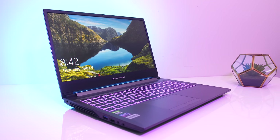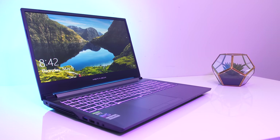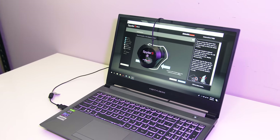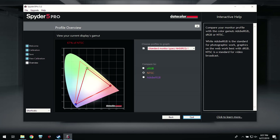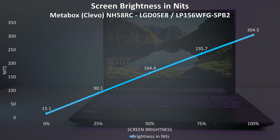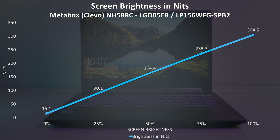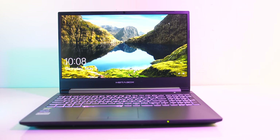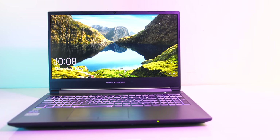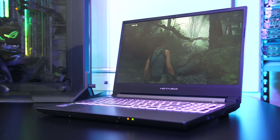The 15.6-inch 144Hz 1080p IPS screen looks okay, all viewing angles were fine, though there's no G-Sync here. I've measured the colour gamut using the Spyder 5 Pro, and my results returned 96% of sRGB, 67% of NTSC, and 72% of AdobeRGB. At 100% brightness I measured the panel at 304 nits in the center with a 630:1 contrast ratio, so overall about average for a gaming laptop and still decent for other tasks, though the lower contrast was occasionally noticeable. This is for the 144Hz panel — expect different results with the 60Hz option.